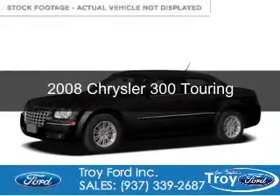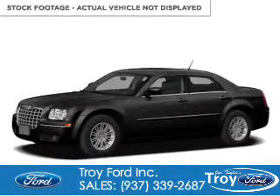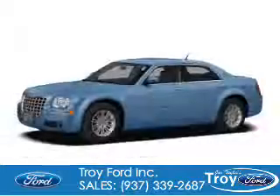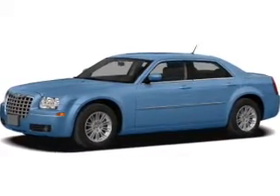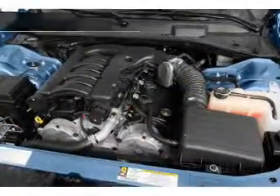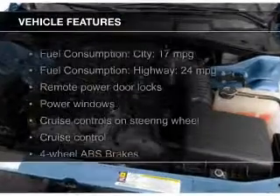This is a used 2008 Chrysler 300. It's powered by rear-wheel drive, a 3.5-liter six-cylinder engine, and a four-speed automatic transmission.